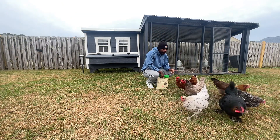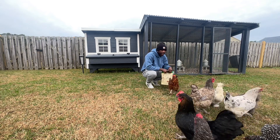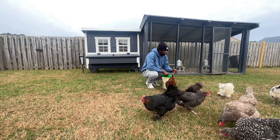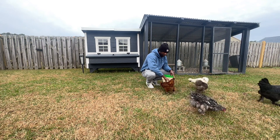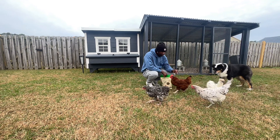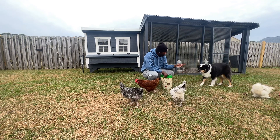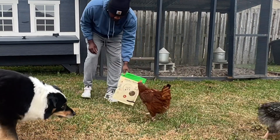I have a couple silkies, a Rhode Island Red, an olive egger, an Americana, and a cuckoo Marans — also a copper cuckoo Marans. I've had my chickens for about two years and they're just our feathery pets that we have along with our furry ones. One thing that's really important is just making sure that they get a proper diet.